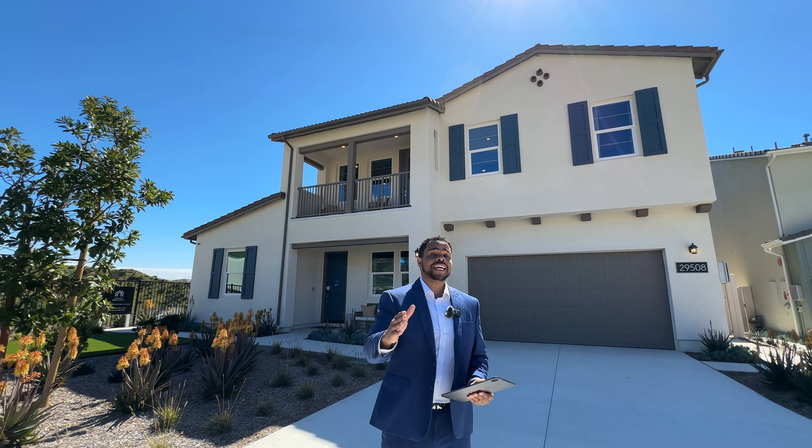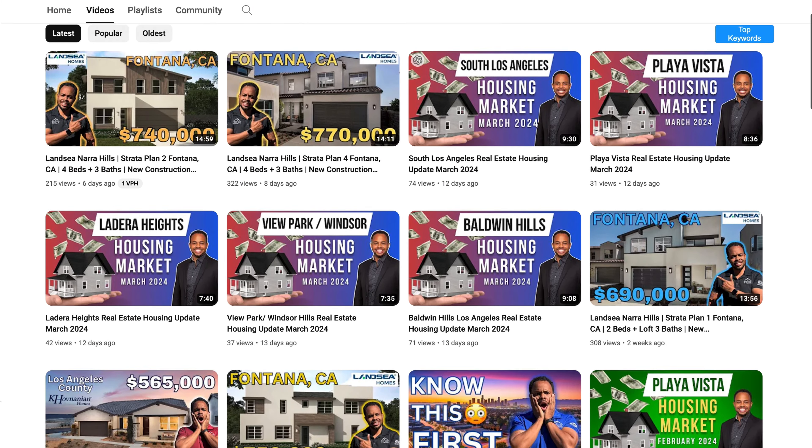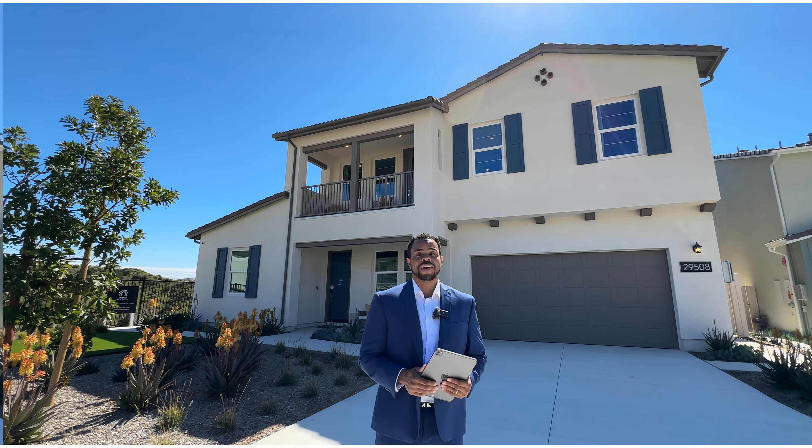This channel has been dedicated to folks just like you to help you learn everything you need to know about living here in the city of LA, so go ahead, hit that subscribe button and hit the notification bell so that every week when I'm releasing new videos you will be notified.